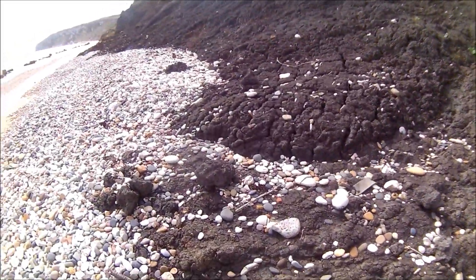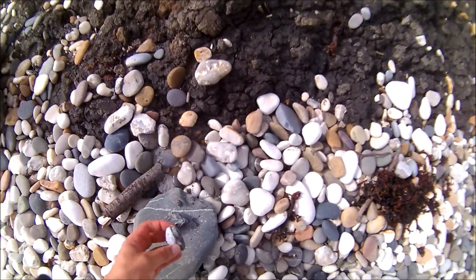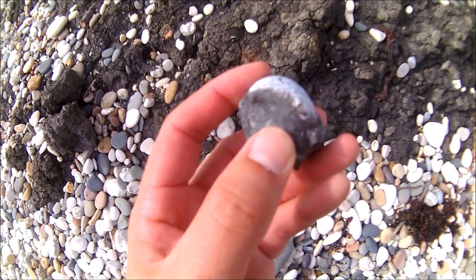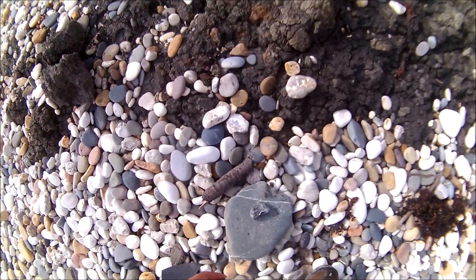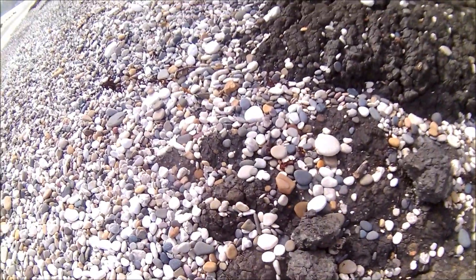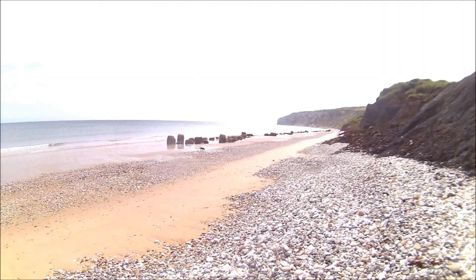So we're still looking. There's a very worn gryphaea here — still got original shell on there. The dog's enjoying himself over there.